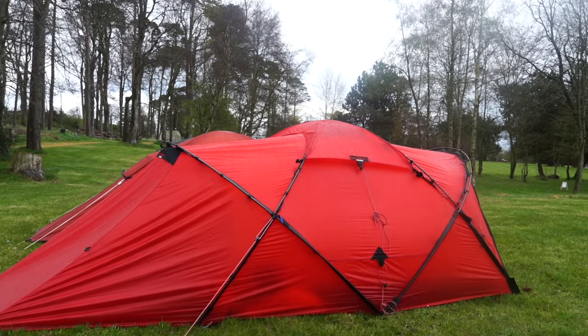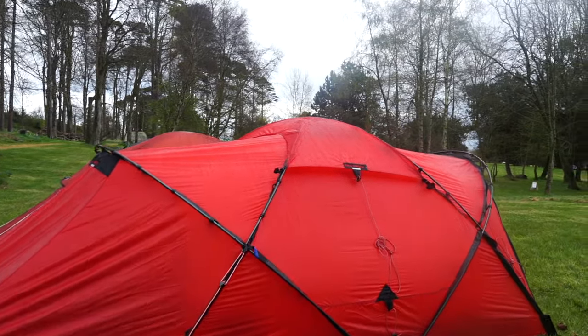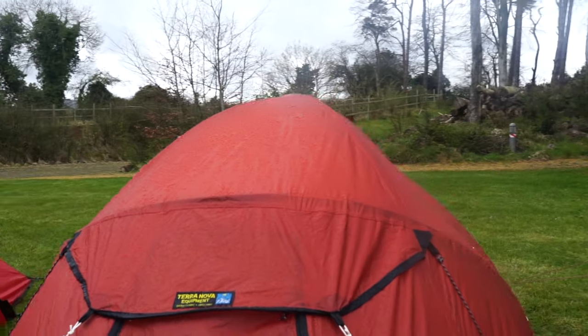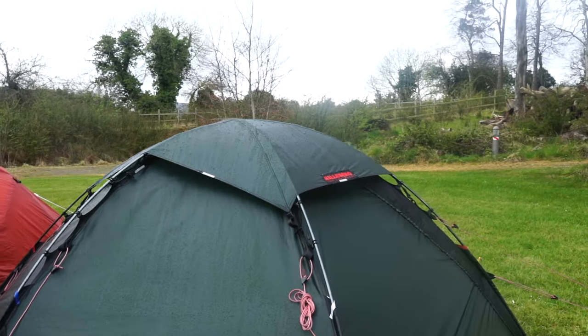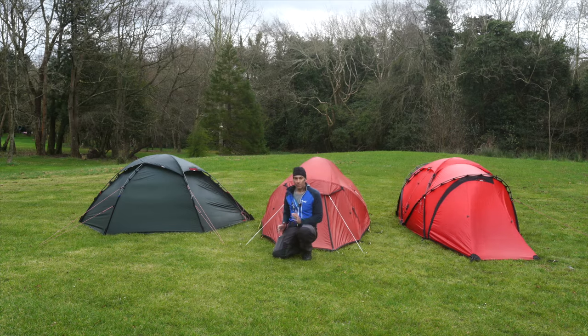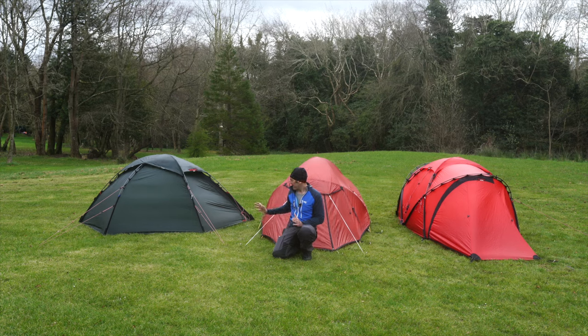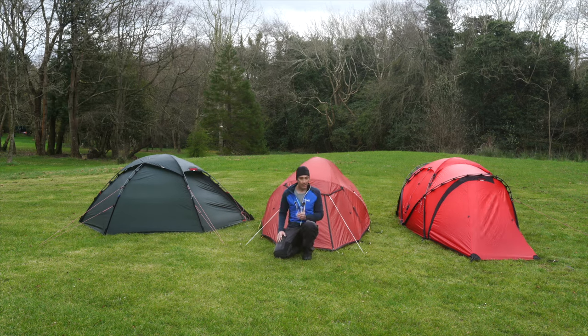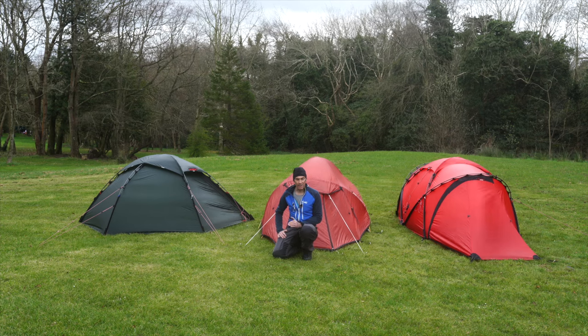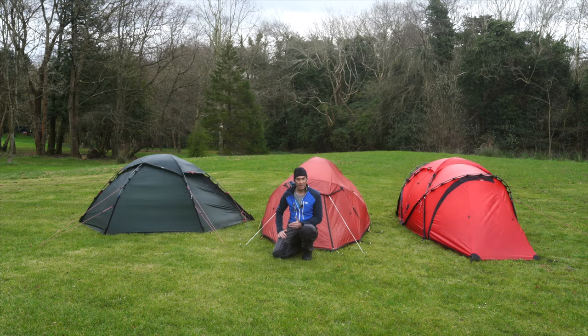The choice of tents for this comparison are all dome tents of similar design, costs, size, suggested usage, and what's available to me as a small independent YouTube content creator. One of these tents actually disappoints me a little, one pleasantly surprises me, and one is a clear winner for me and the type of conditions I would be using the tent for.